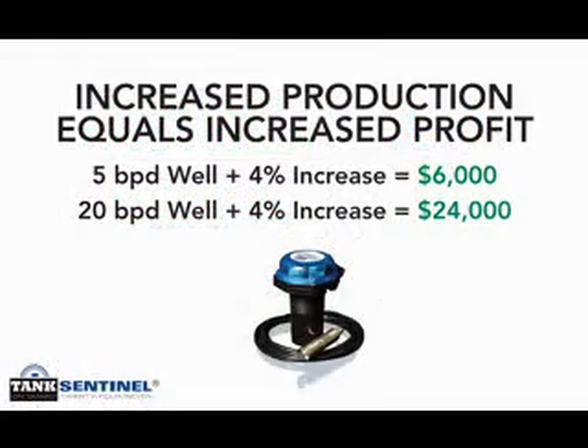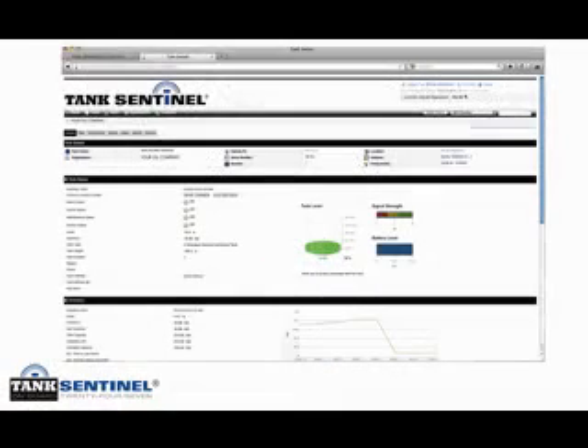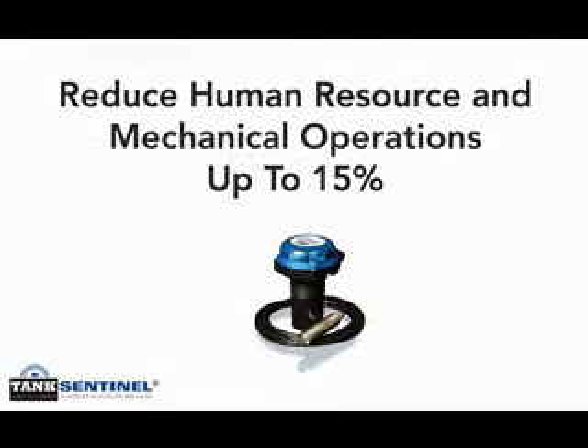The increased awareness provided by 24/7 monitoring is proven to reduce downtime, thereby allowing improved employee productivity through a proactive deployment of human resources. Sending personnel to a site on the basis of an exception reported by Tank Sentinel results in a reduction of internal paperwork and reporting, and a lowering of costs in man hours and unnecessary fuel costs. This can reduce human resource and mechanical operations by up to fifteen percent.